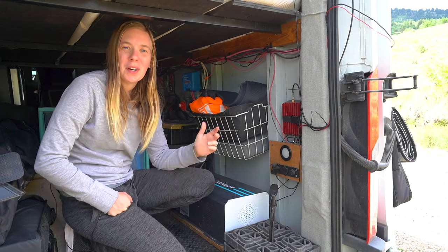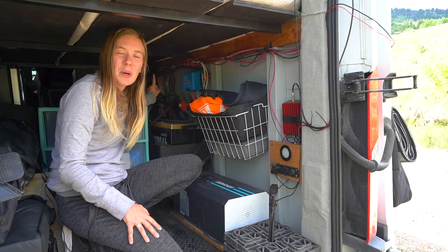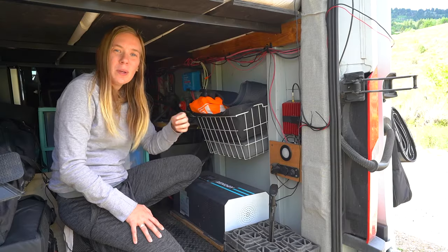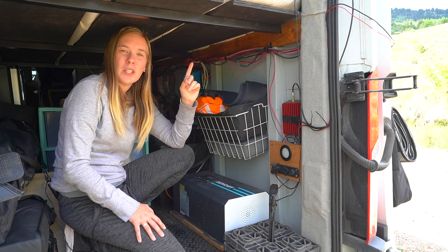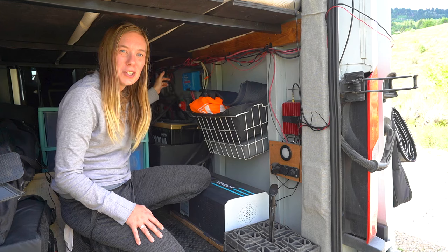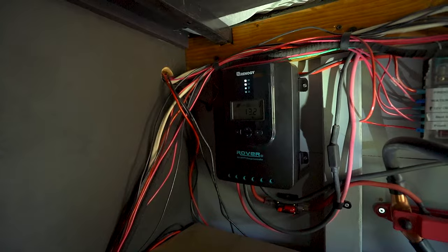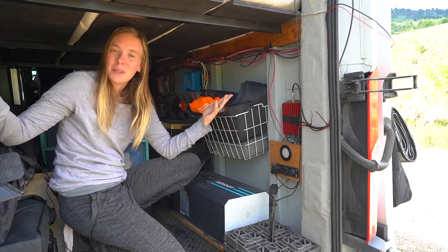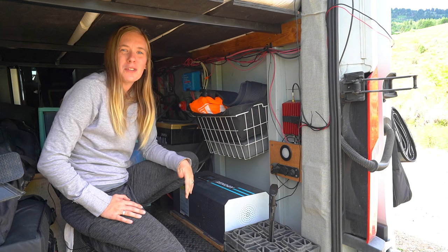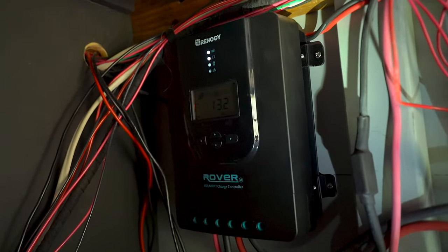One of the last key components to our electrical system is our Renogy 40-amp MPPT charge controller, tucked in the very back. We have 600 watts of solar on the roof — it comes down through the wires, goes into the charge controller, converts, and brings it back into the battery so we can discharge and run everything off our system. That MPPT charge controller has worked well; it hasn't failed and we've had no issues with it.